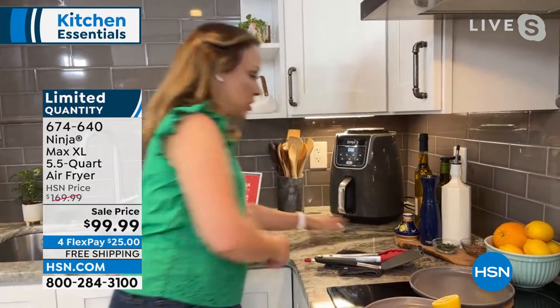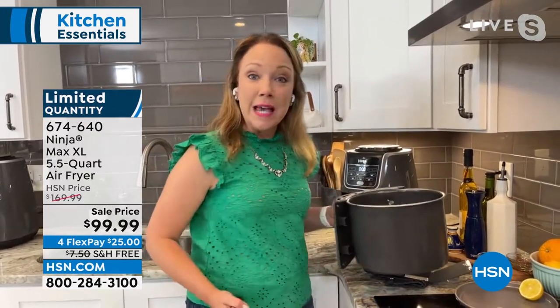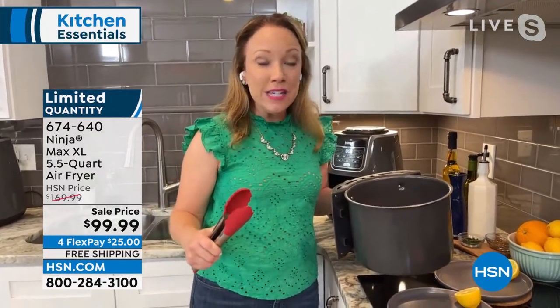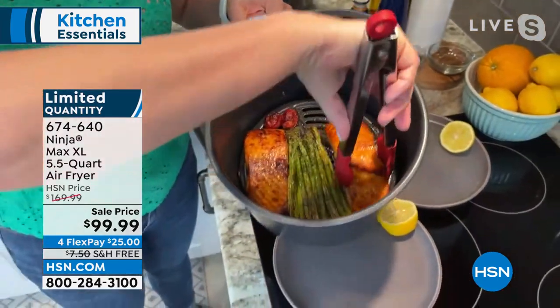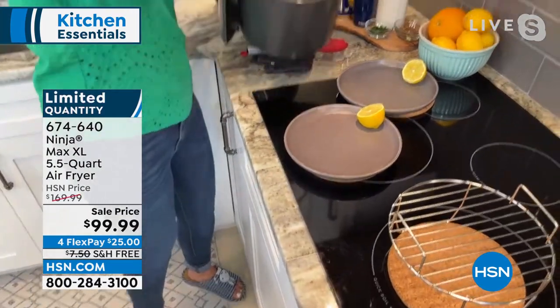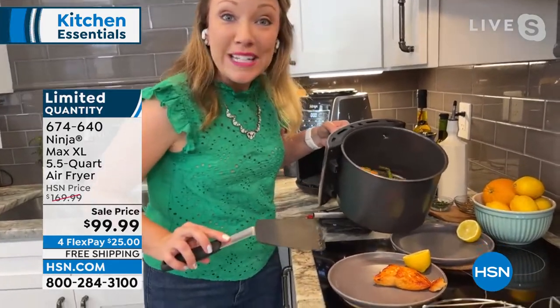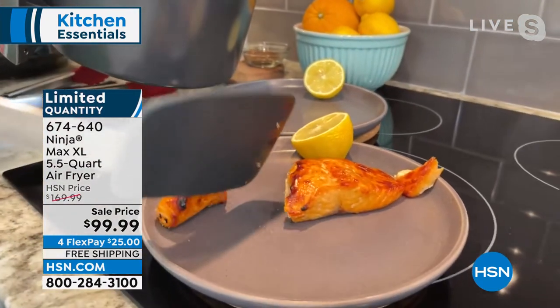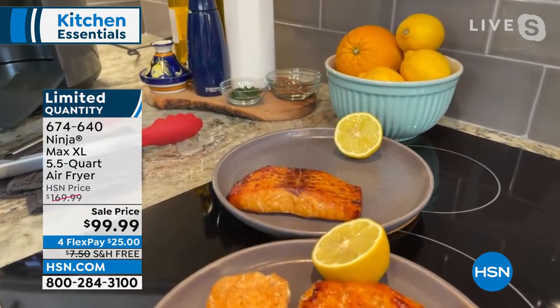I'm going to move it back so you can see how much extra counter space you have. Even though it is the XL model, it creates a lot of room inside but doesn't take a lot of room on your counter. I'm going to pull it out and show you one of my other favorite meals — salmon and asparagus. This is another quick and easy 15-minute meal, all done in one pot. You can see it's non-stick inside, nothing is sticking. Look at how wonderful and golden and crispy that is — so tender and delicious. I also did some asparagus and tomatoes.